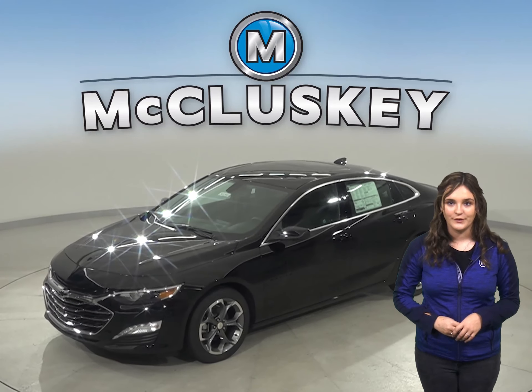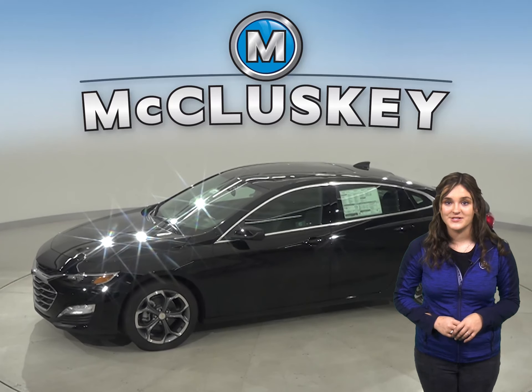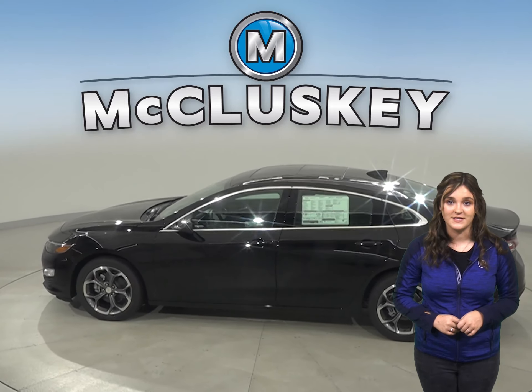Has the 2020 Toyota Corolla been on your mind? We'll change your mind to this 2020 Chevrolet Malibu. The 2020 Chevrolet Malibu has all the bells and whistles to be your perfect everyday driver.